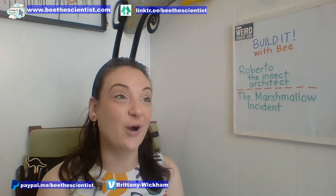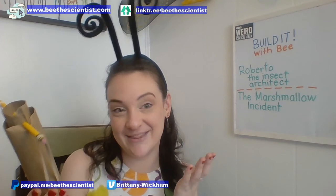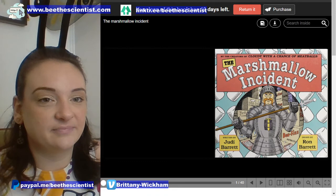The Marshmallow Incident has been a favorite among my private sessions because it's a really silly story that has some real-life connections to it. Then I'm going to teach you how to make your very own marshmallow shooter. So, without further ado, let's check out The Marshmallow Incident.